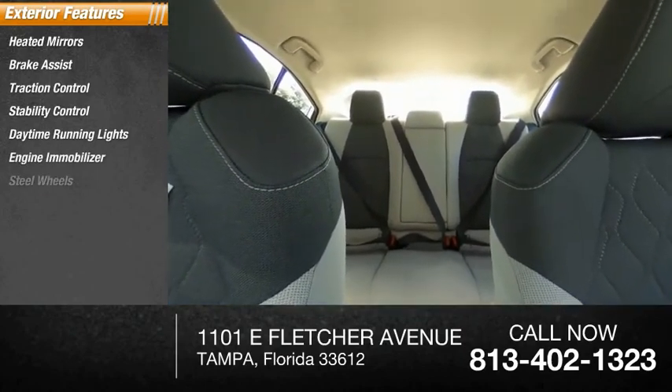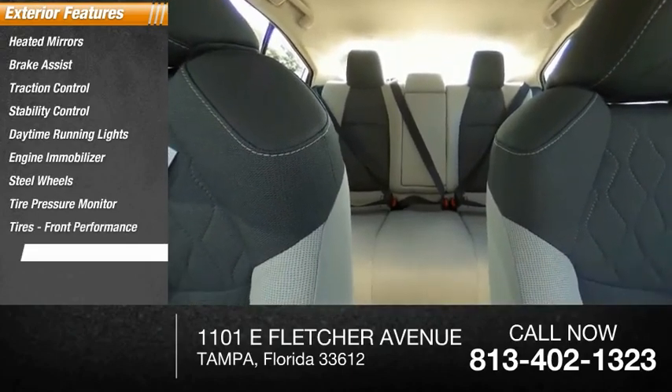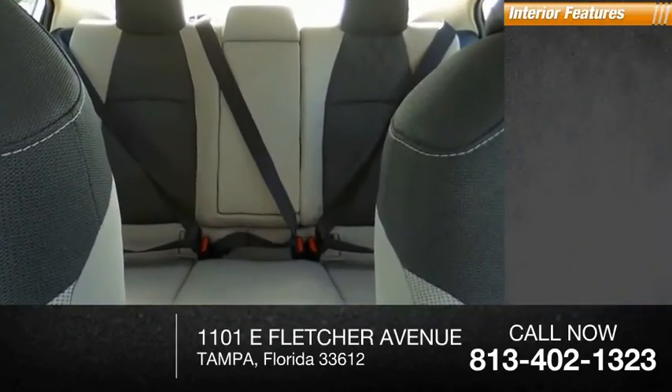Steel wheels, tire pressure monitor, front performance tires, rear performance tires.